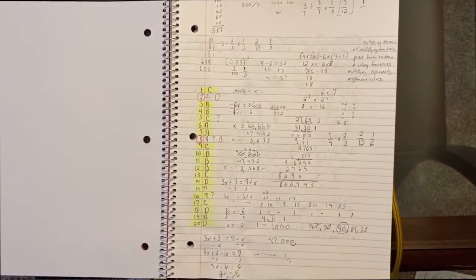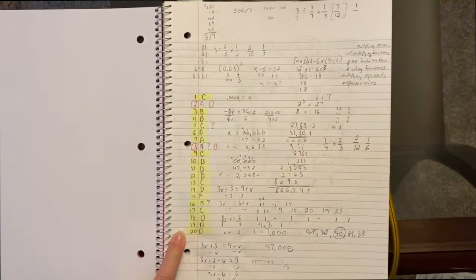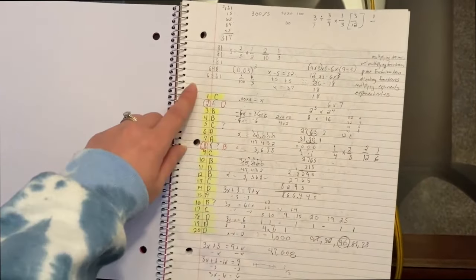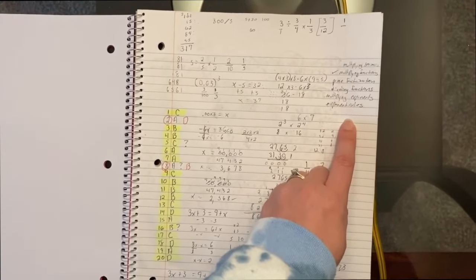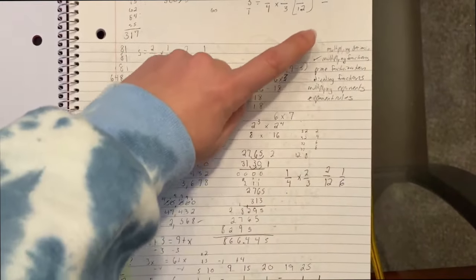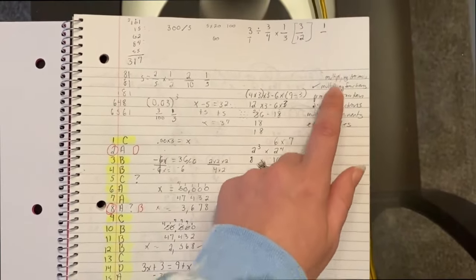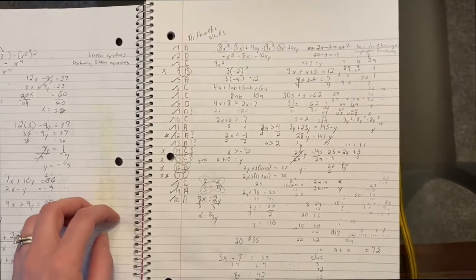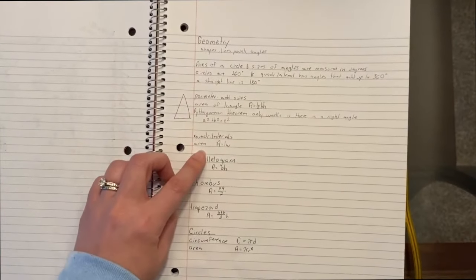When practicing, I would go to a practice test, see how many questions there were, number them in my notebook, write down all my work, and put the answer next to each question number. Then I'd go through, highlight the ones I got wrong, and make notes on things I needed to work on — things like multiplying decimals, multiplying fractions, prime factorization, dividing fractions, multiplying exponents, and exponent rules. I also wrote down definitions and formulas to familiarize myself with them.